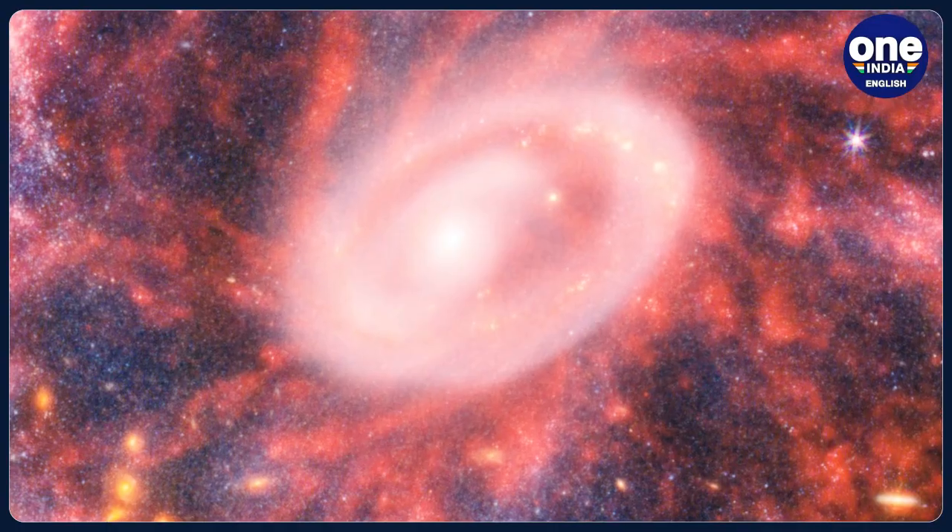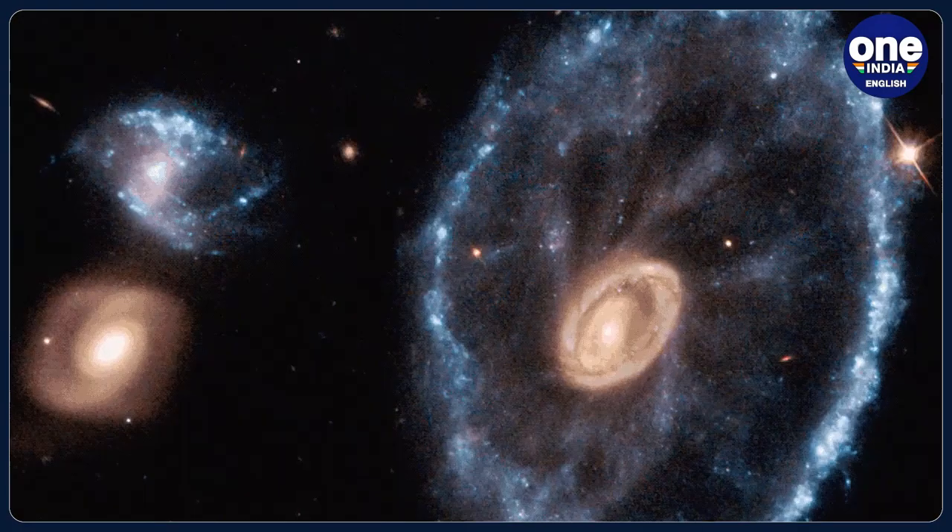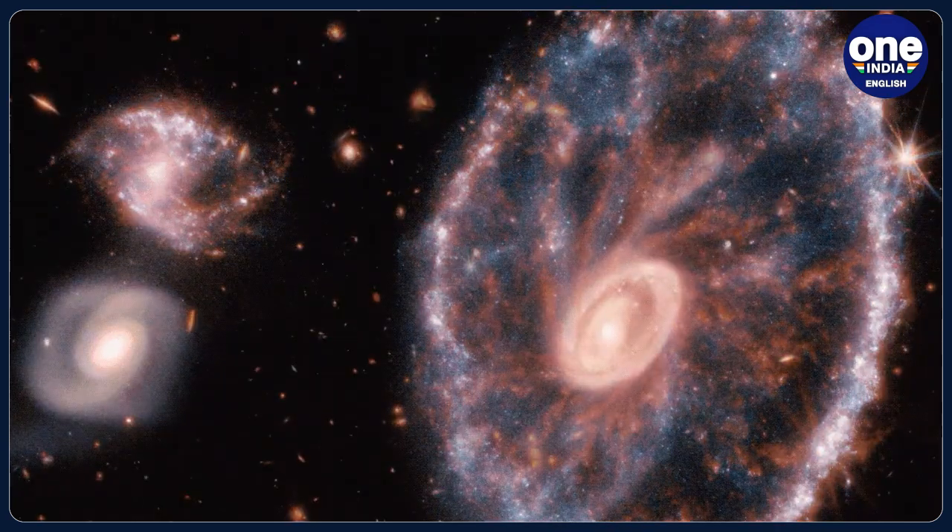In the pictures released by NASA, pockets of star formation appear as blue dots in the red swirls of dust. To the left of the Cartwheel galaxy, Webb also captured two other galaxies in the image's release.